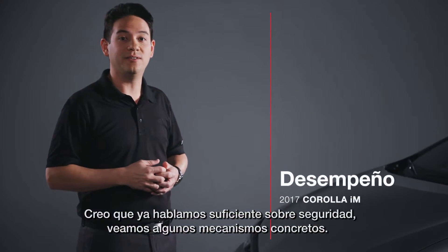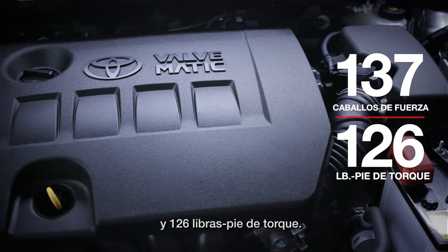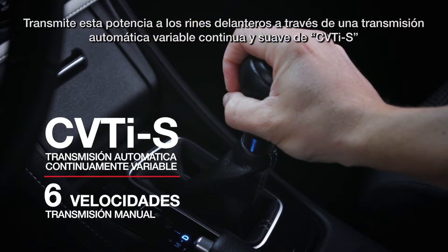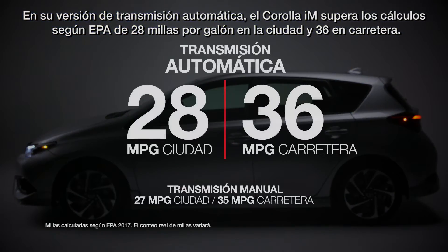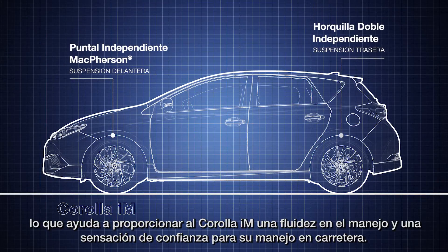Let's get into some nuts and bolts. Under the Corolla IM's hood lies a 1.8-liter four-cylinder engine producing 137 horsepower and 126 pound-feet of torque. It sends this power to the front wheels through either a smooth CVT-IS continuously variable automatic transmission, or a fun and engaging six-speed manual transmission. When paired with the automatic, the Corolla IM boasts EPA estimates of 28 miles per gallon city and 36 on the highway. The suspension system features a McPherson strut design up front and double wishbone in the rear, helping to provide lively handling and confidence-inspiring road manners.